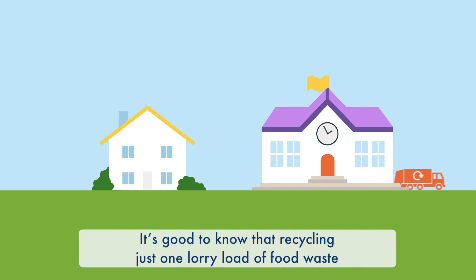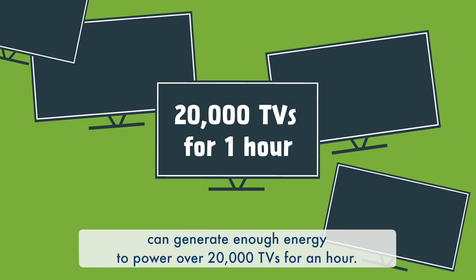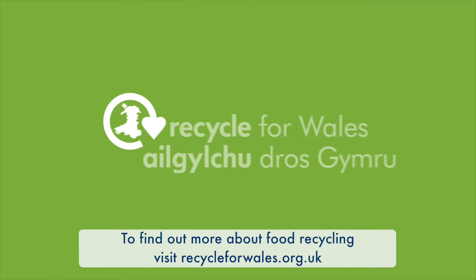It's good to know that recycling just one lorry load of food waste can generate enough energy to power over 20,000 TVs for an hour. To find out more about food recycling,